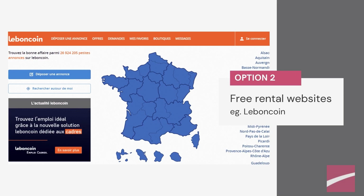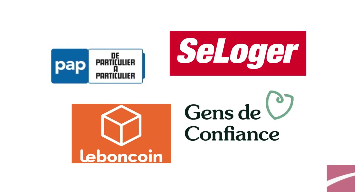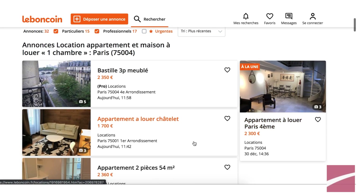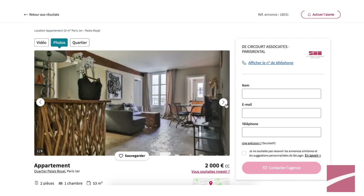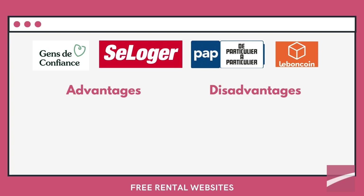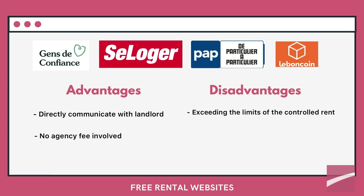Method 2: Searching free rentals on websites. Many websites in France provide free rental listings, where local landlords post their listings and tenants look for roommates. The advantages are that you communicate directly with the landlord, so there are no extra agency fees involved. The disadvantages are that listing information sometimes lacks credibility. You also have to pay attention to the rent price, which may exceed the limits of controlled rents and other rental regulations. Additionally, since you are talking to a landlord who may speak French only, you will need a certain level of French or a translator to communicate with them.